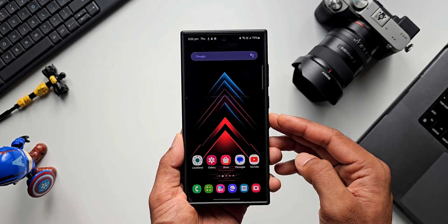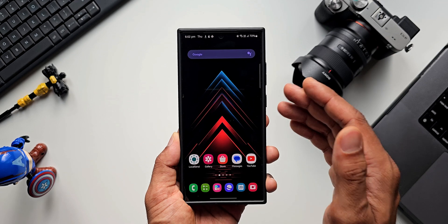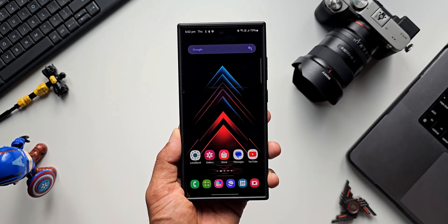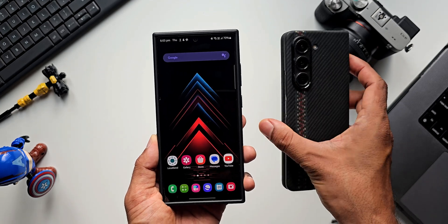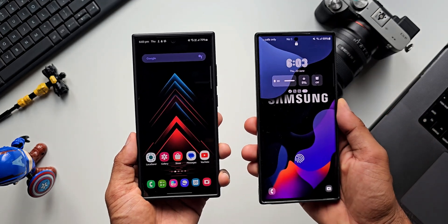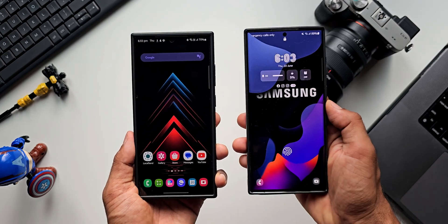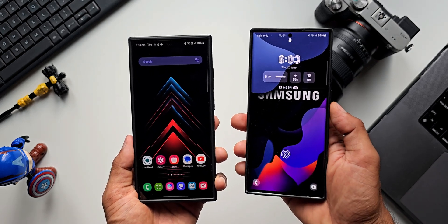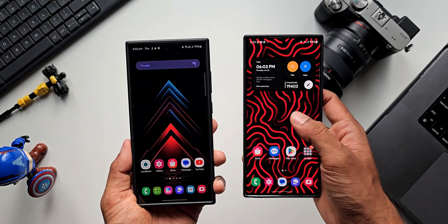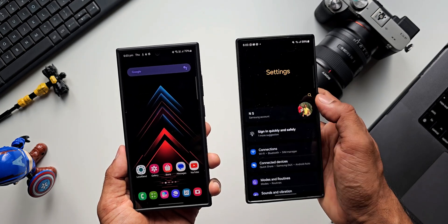For the Galaxy S23 Ultra, I have already received the update and posted a video about it. I've also got the update for the Galaxy Z Fold 5 — it has already been updated to the June security patch. As for the S22 Ultra, I'm yet to get an update for this phone. In the US you guys have already received the update for the Galaxy S22 series as well.